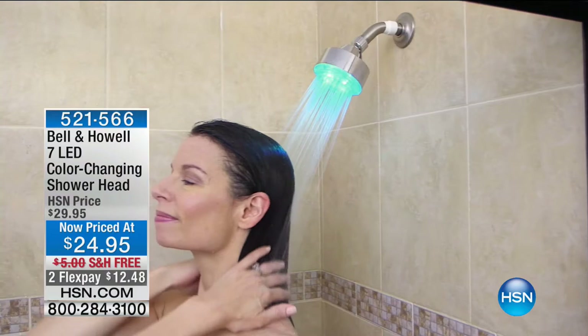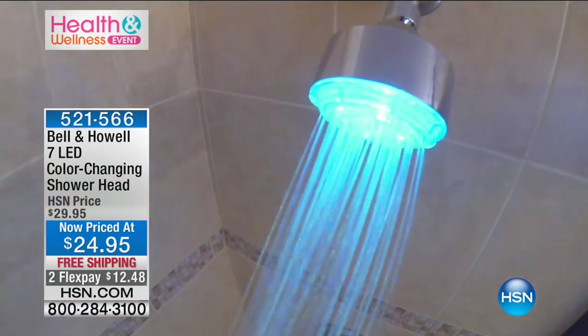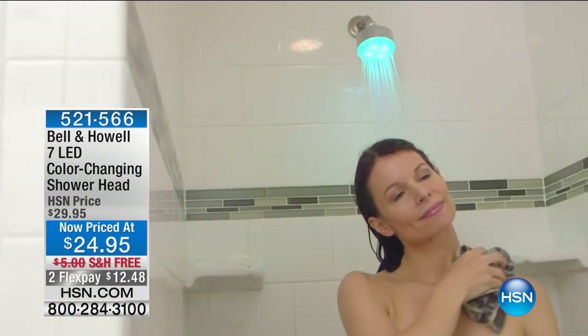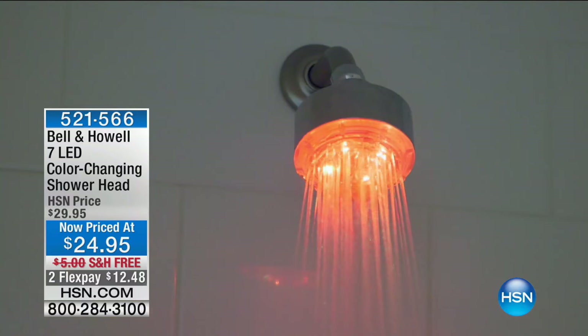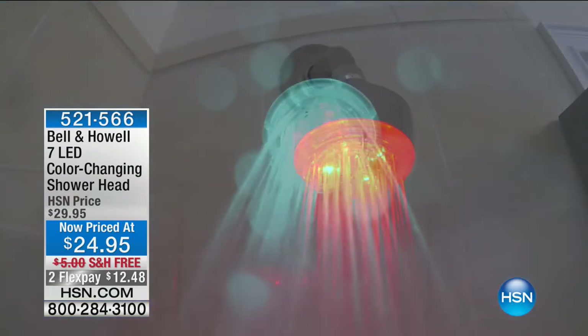If you have something other than a threaded shower arm, you can get a little attachment. But how fun — maybe turn the lights down a little and let that shower experience become the pampering experience it should be. It's not just about getting yourself clean; it's about relaxing and enjoying that shower time. This is 521-566. This is Tracy Rosa joining us.